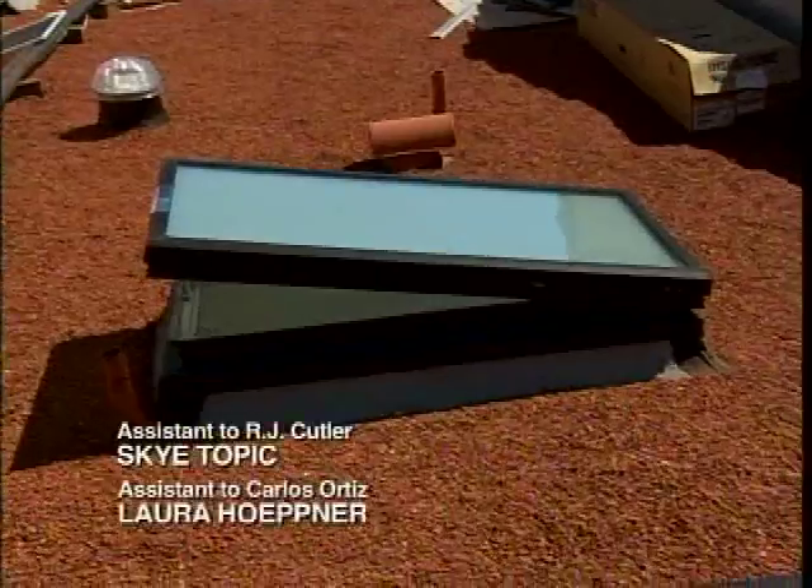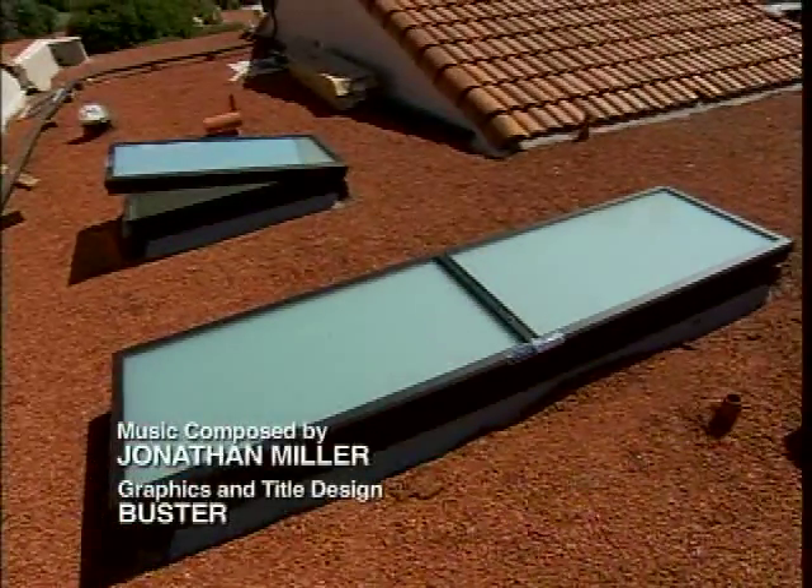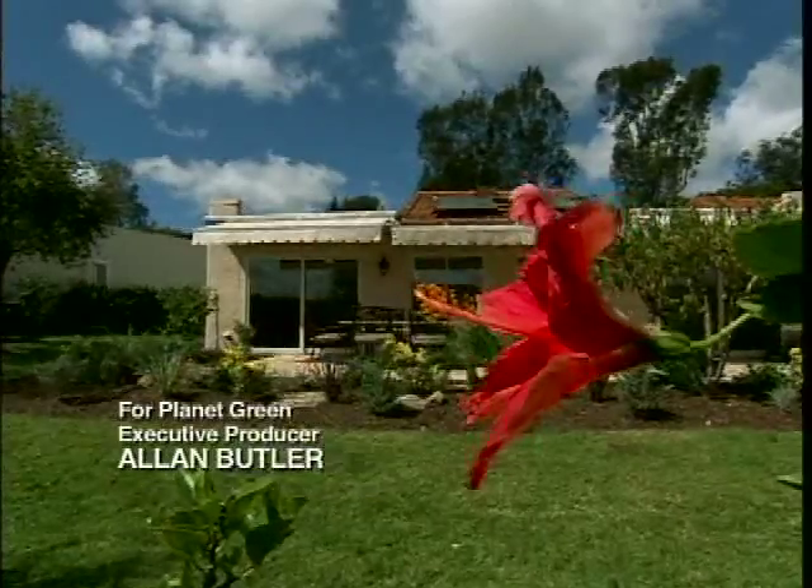I would absolutely do a green flip again. People who want to do it can also go in baby steps — one at a time. If you really want to be on the way of the future that's coming, get into green.